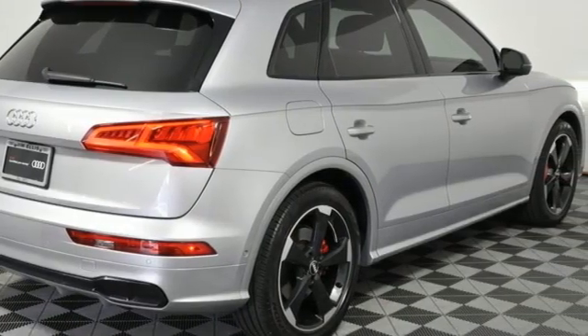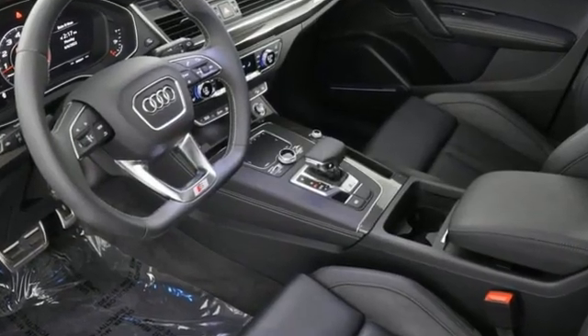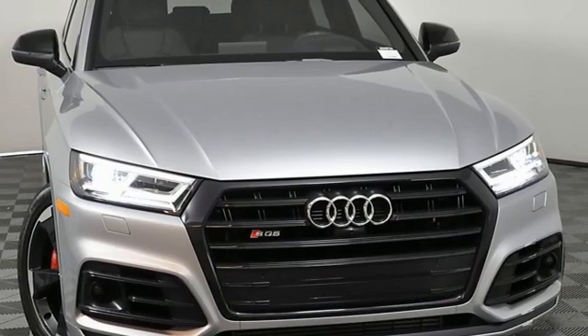Streaming audio, power tilting steering column, Wi-Fi hotspot, and automatic transmission. Audi doesn't follow trends, it sets them. Take it for a test drive today.